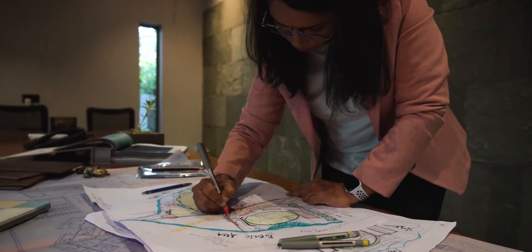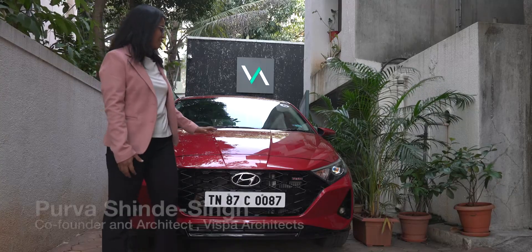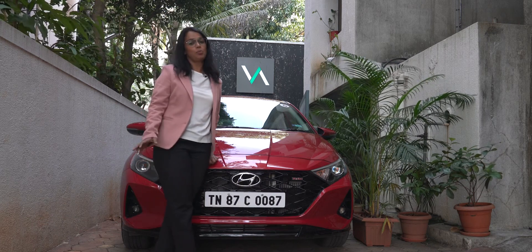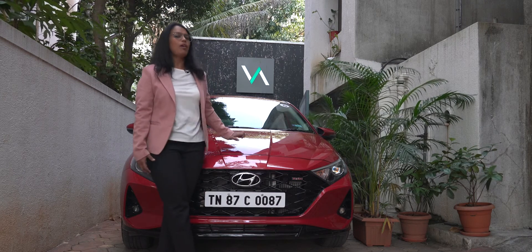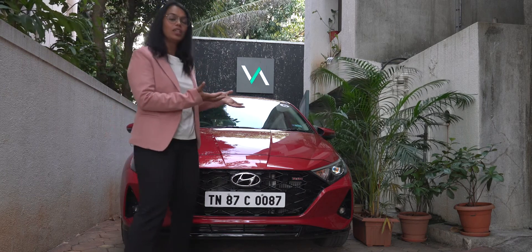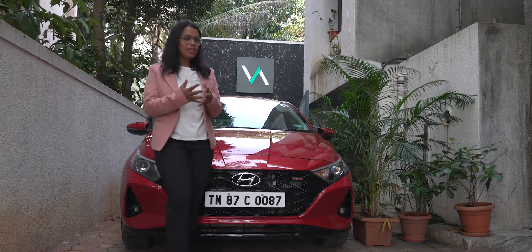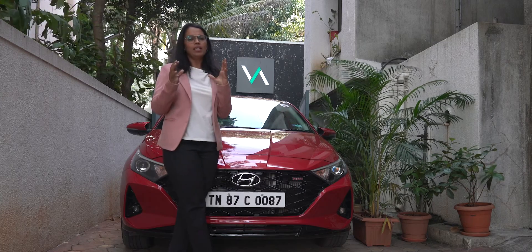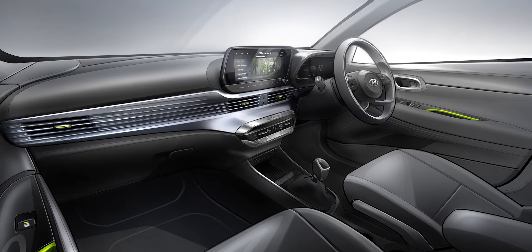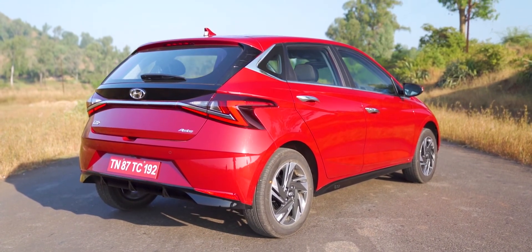Poorva is a force to reckon with in the architecture and design world, with a keen interest in fitness and mountaineering. She already owned an i20 and still has an i10 from the last 10 years parked in Goa. She knows it's a very powerful machine and was always in love with the i20. The new i20's look reminds her of the changing trend in architecture — previously we had straight-line buildings, and now you see the trend changing with more bionic architecture and free-flowing kind of buildings, which Hyundai has tried to capture here.